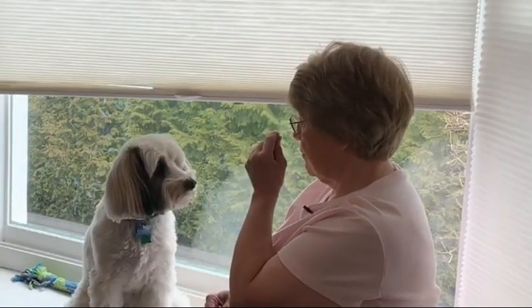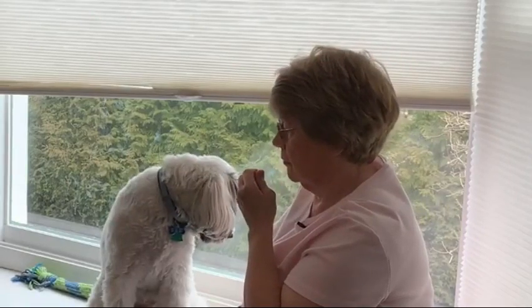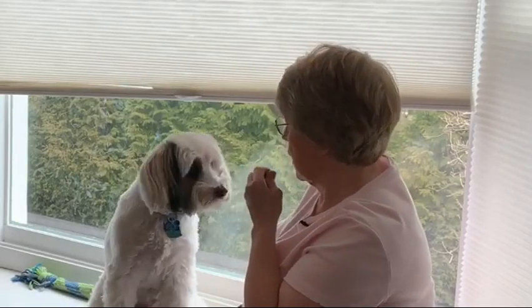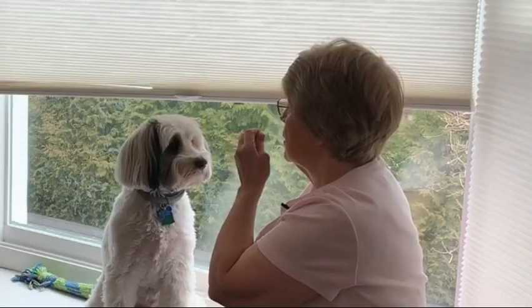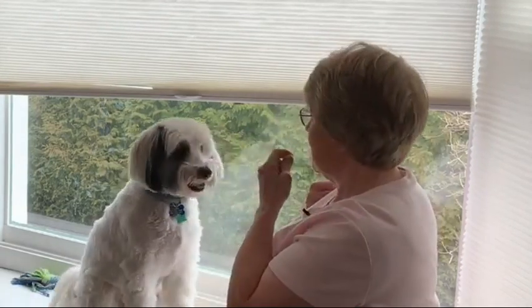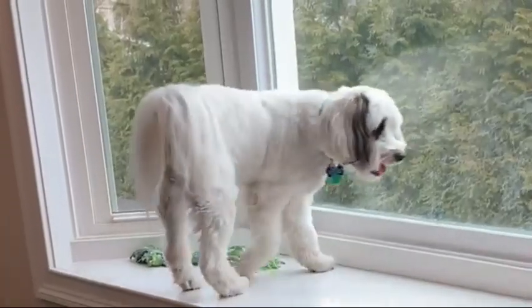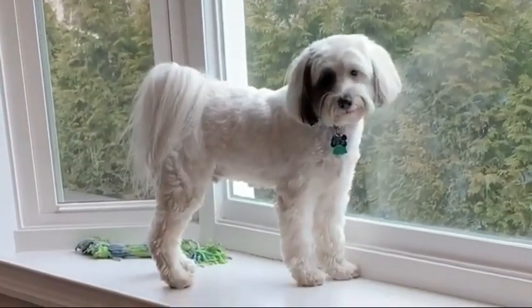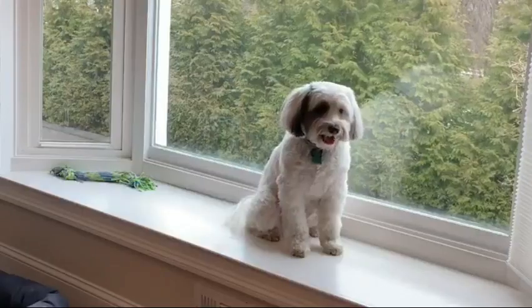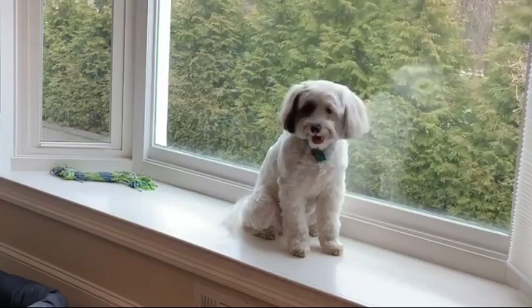Let's see what we can do. Cooper, quiet. Shh. Good. Cooper, quiet. Yes, good boy. Cooper, quiet. Good boy. Yes. Cooper, quiet. Good boy. Yes.